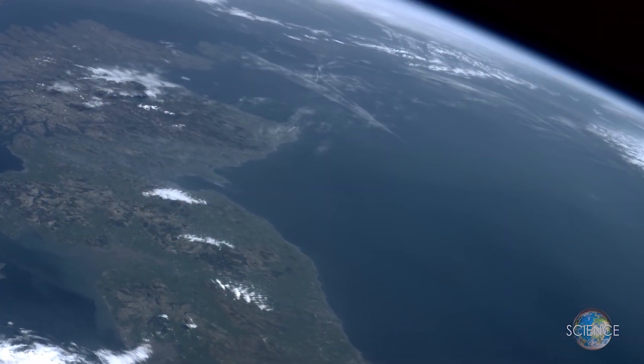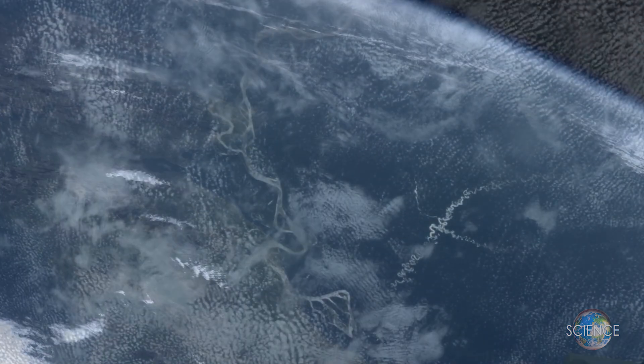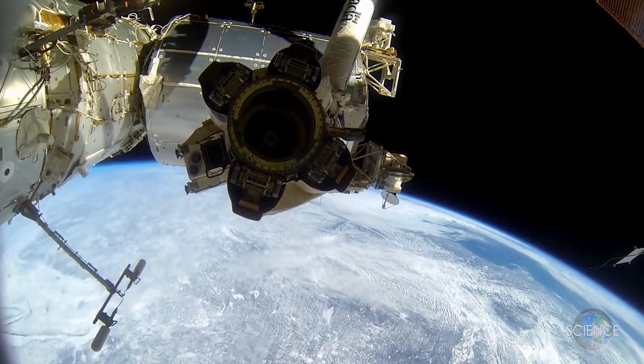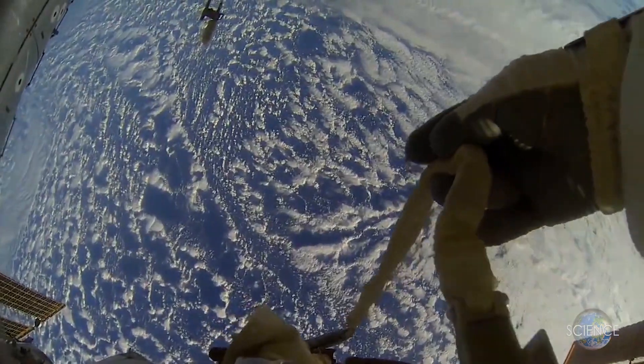Satellites are used for many purposes. Common types include military and civilian Earth observation satellites. Also, there are communications, navigation, weather, and space-based satellites. Space stations and human spacecraft in orbit are also considered satellites.